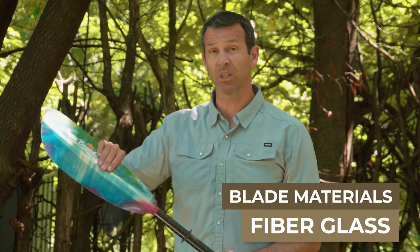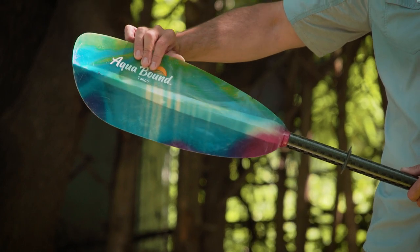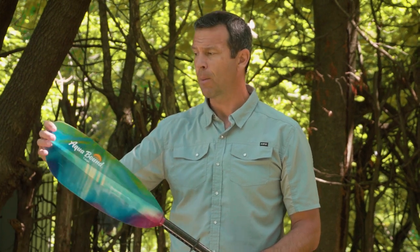The next step up from nylon or reinforced nylon blades is fiberglass blades. Fiberglass is very light, very stiff, it feels great, and it performs great. It's not quite as durable as reinforced nylon blades — that's the trade-off — but it is significantly lighter and feels really nice to paddle with.